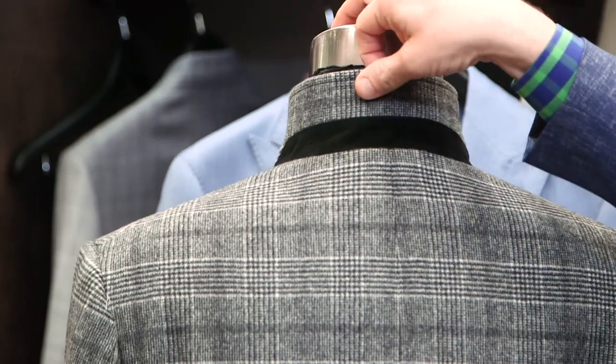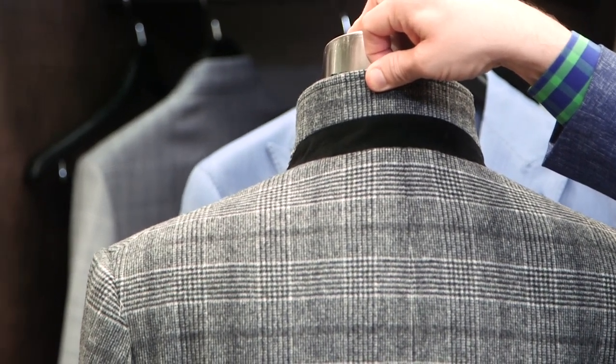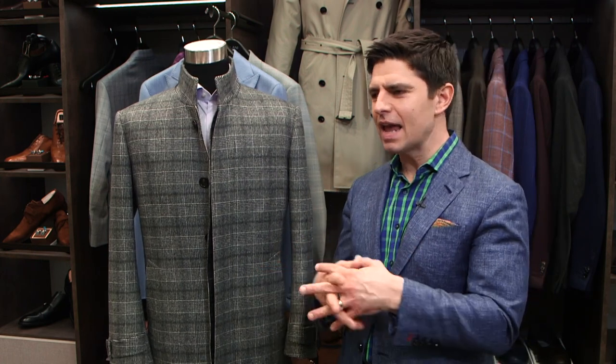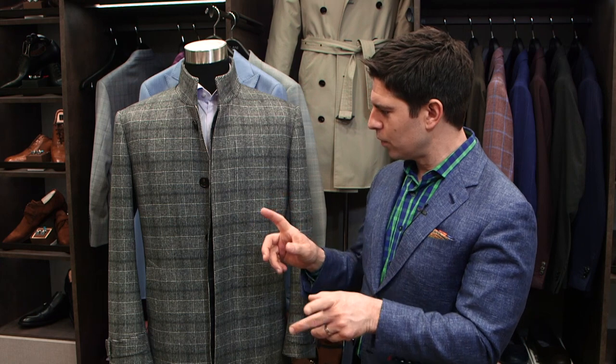This is a stand-up — it's a special collar called a Nehru collar, that's the technical term for it. This would be more for 40 degrees and below, so your colder temperatures. It's a wool cashmere blend pattern, but it also comes in solids — navy, gray, and charcoal would be the colors that most guys gravitate towards.